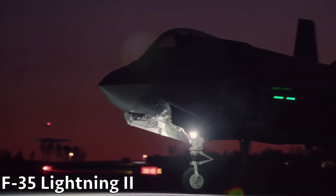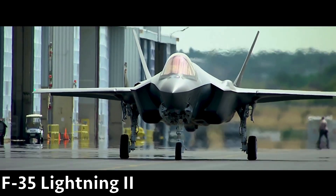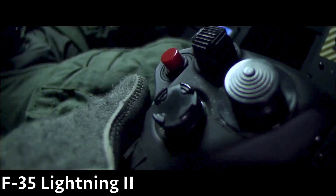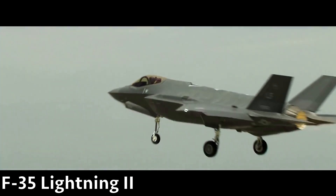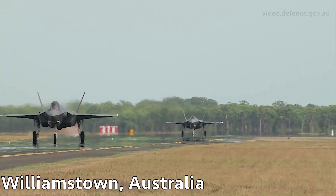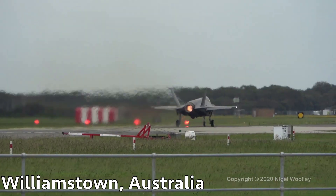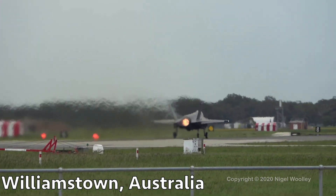Australia intends to make its fifth-generation F-35A stealth fighters virtually invisible to enemy radar. To this end, the country's government is prepared to invest several million dollars. Australian authorities have agreed to spend over 65 million dollars to build an aircraft coating plant. The facility will be built at the Royal Australian Air Force Base in Williamtown, New South Wales.